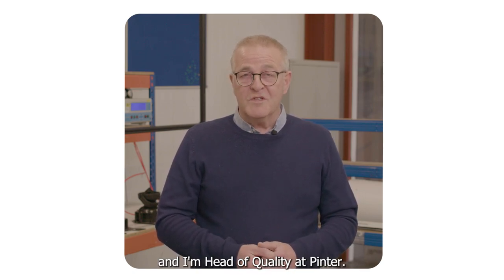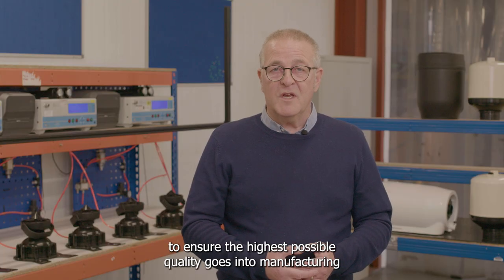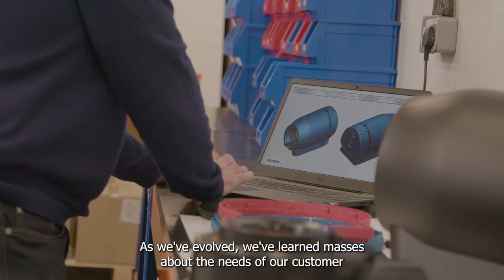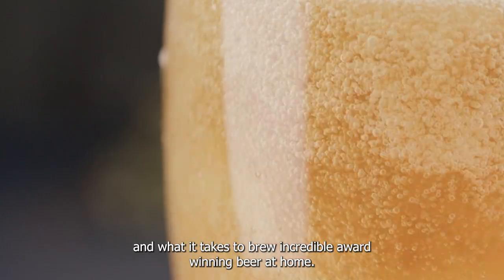Hi, I'm Mark and I'm Head of Quality at Pinter. I'm here today to explain to you what it takes to ensure the highest possible quality goes into manufacturing every single Pinter. As we've evolved, we've learned masses about the needs of our customer and what it takes to brew incredible award-winning beer at home.